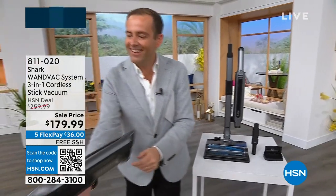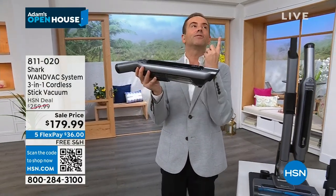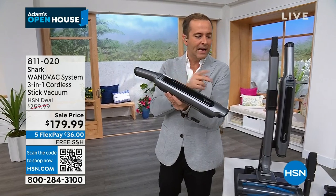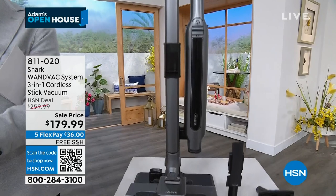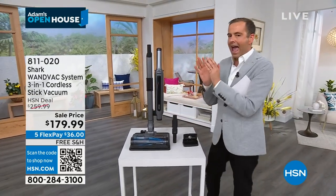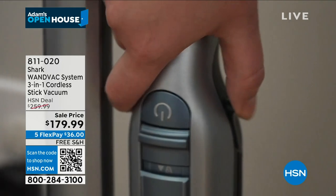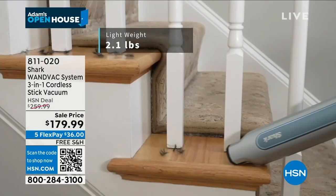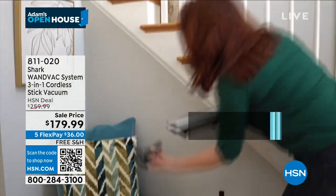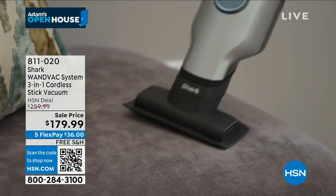The Shark IQ One Vac - they've sold at least a bazillion of these. The easiest way to get at baseboards, fans, and vents; goes to the car and all around the house. Now imagine taking a Shark One Vac and turning it into a cordless stick vac. It's coming in at 2.1 pounds, a stick vac to get the job done. Special HSN sale price: down from $260 to $179.99 - a massive saving.